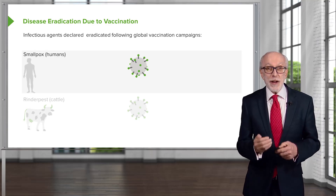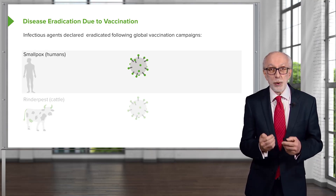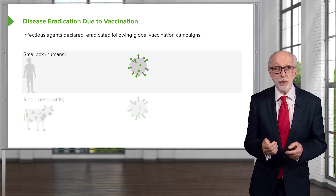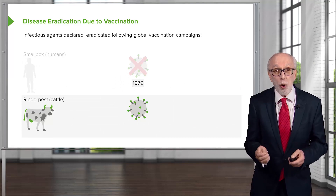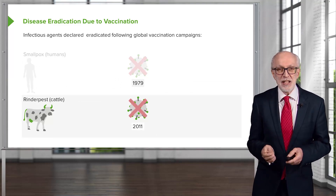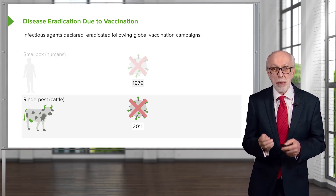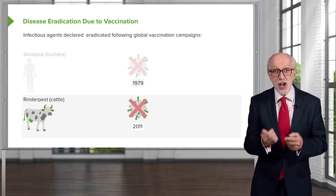There are two infectious diseases that have been completely eradicated from the world following global vaccination campaigns. Smallpox was eradicated from humans in 1979. Rinderpest, which does not affect humans but is an economically important disease of cattle, was eliminated in 2011. These are the only two infectious diseases so far eliminated by vaccination, but they show that it is possible to eliminate infectious disease using these procedures.